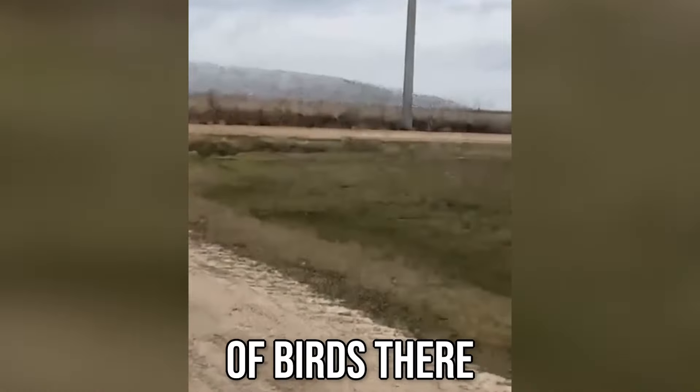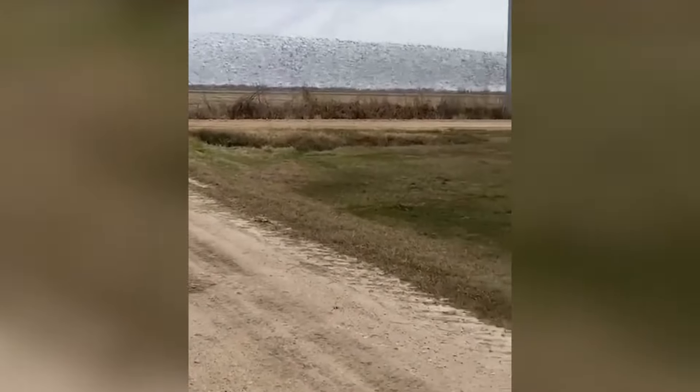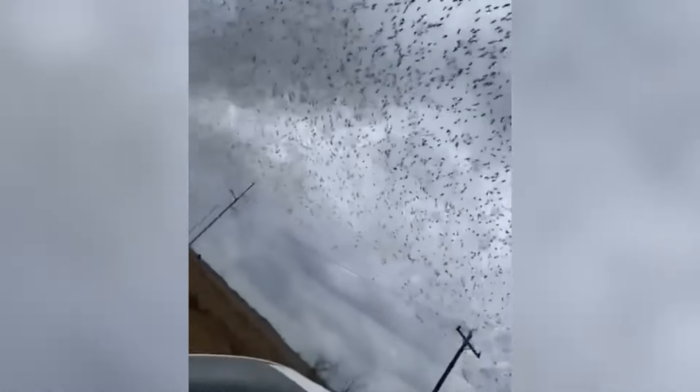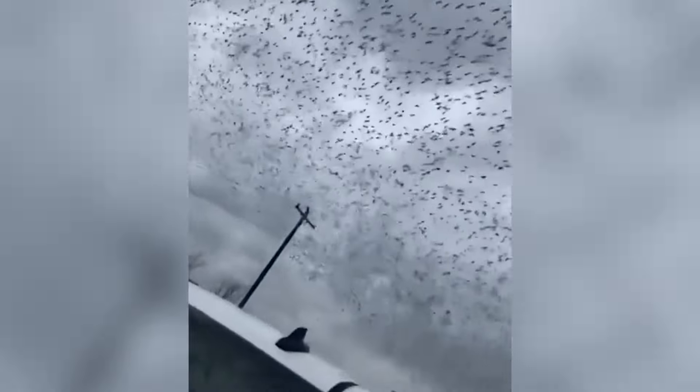There are a lot of birds there. Oh my god, they better get up or they're going to hit the power lines. Holy fuck! Oh my god.